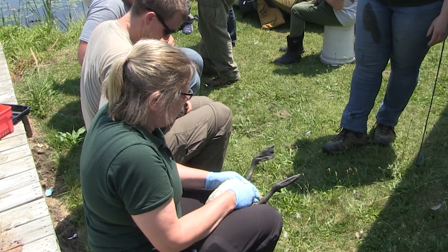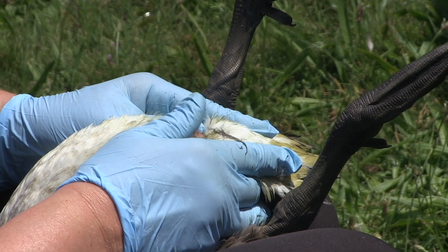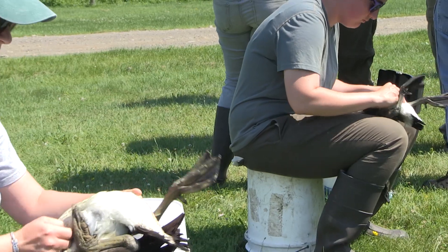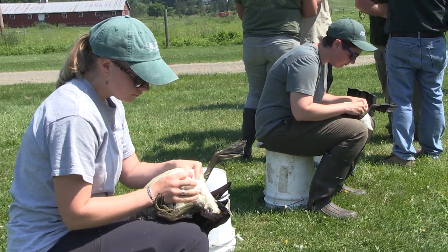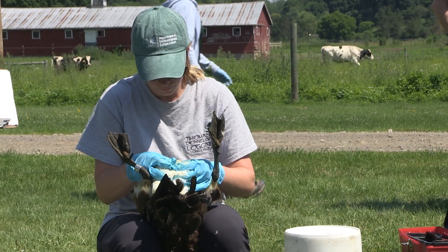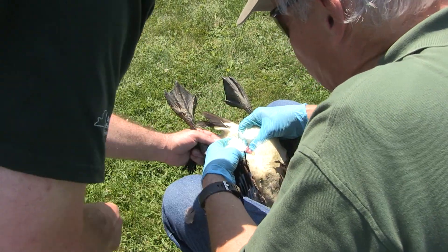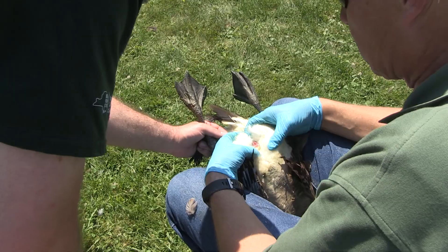After determining the age, biologists have to determine if it's a male or female. This is the least glamorous part of the job. Unlike many duck species, in Canada geese it isn't readily apparent from their outside appearance whether it's a male or female. To determine the sex, biologists have to open the cloaca or vent, which contains the sex organs.